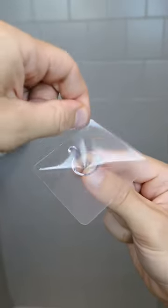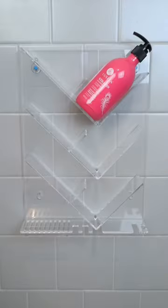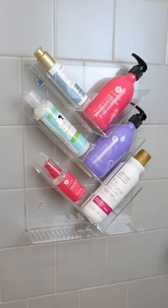Amazon Bathroom Hacks. This caddy peels and sticks to the shower wall, neatly organizes your conditioners and shampoos, and has space for essentials.